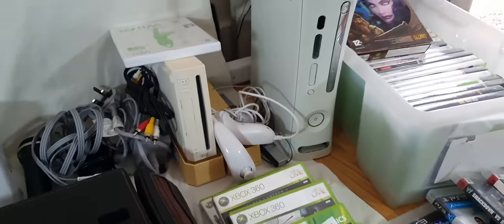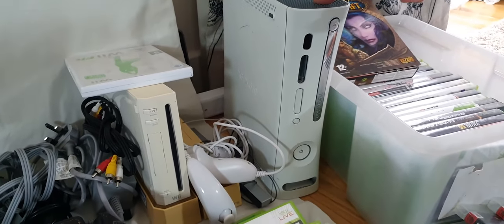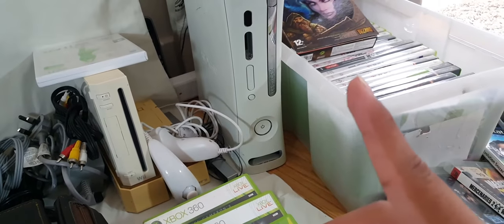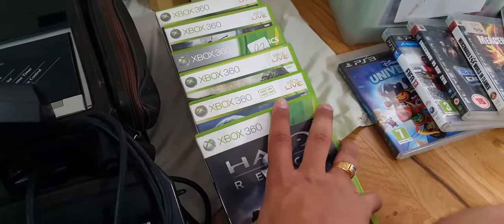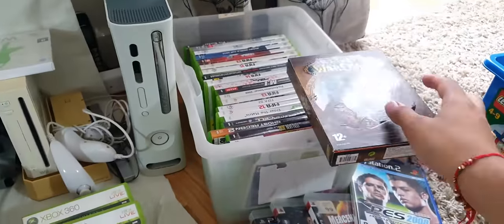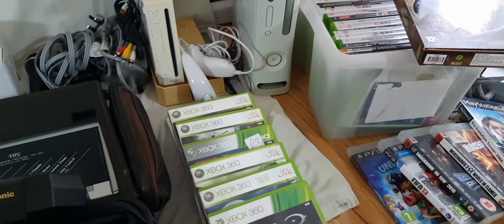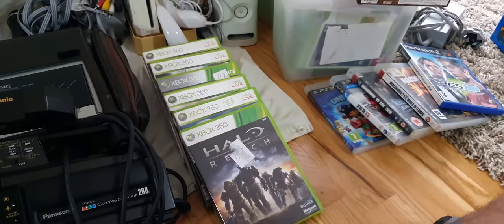This is an Xbox 360 — I paid £10 for it. I don't know if it's working because it doesn't have a power cable, but if it does work I'm going to make a huge profit. I got these games from somebody else for a very reasonable price. There are about 30 games in this whole box. These ones here are PlayStation, and these are Xbox — about 30 games total. I paid, believe it or not, £20 for all of them. If I sell them on their own I'm pretty sure I can make a huge profit.